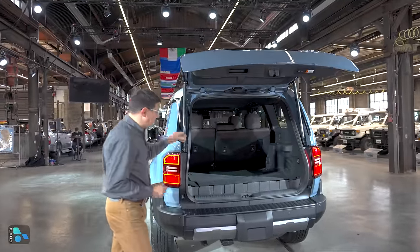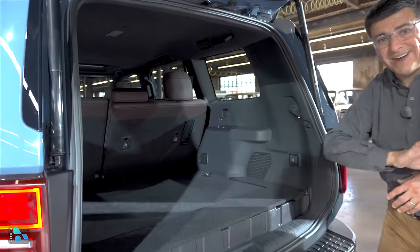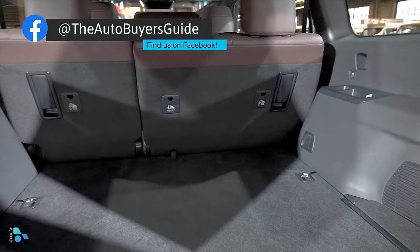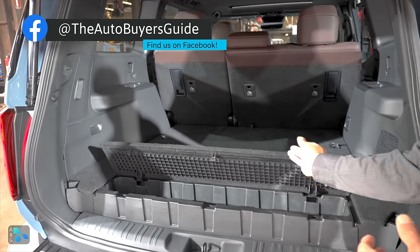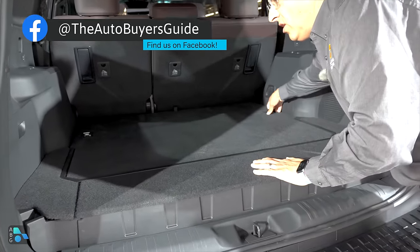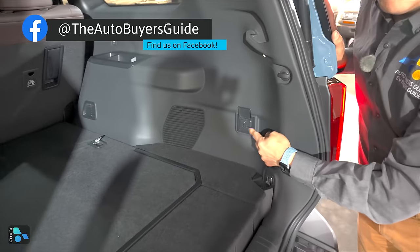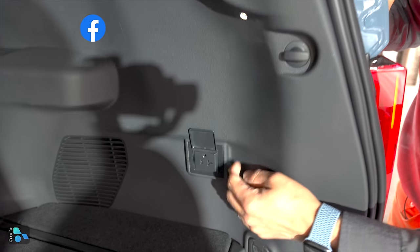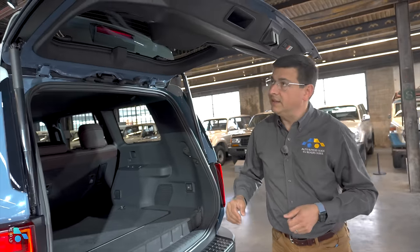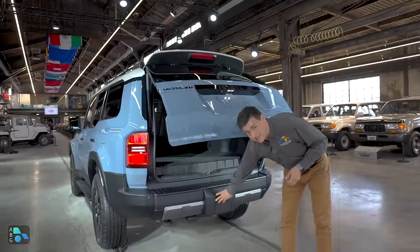In this model we have the optional power hatch. The cargo area is definitely nice and square as you'd expect. The spare tire is underneath the vehicle, and of course that solid axle occupies a little bit of room as far as packaging efficiency goes. This is a very early pre-production prototype, but we have a little bit of additional storage space back here, some cargo retention hooks, and a 2400-watt inverter outlet that's suitable to power all sorts of things on your camping adventure — microwaves, a toaster oven, something like that.